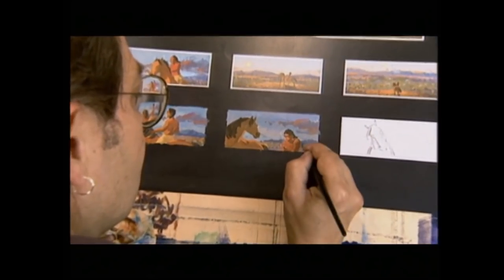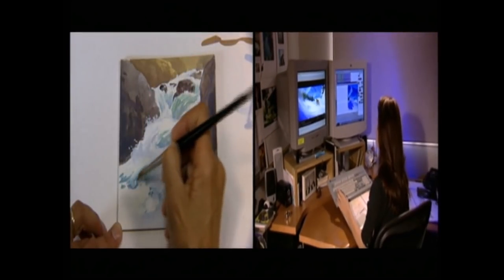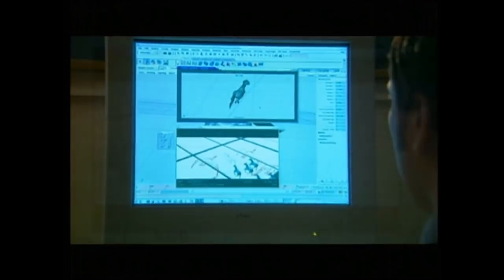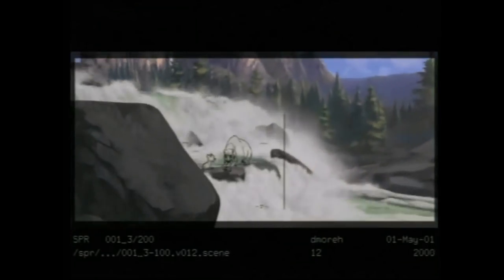The filmmaker's journey to bring Spirit to life began over four years ago with a decision to make a different kind of animated film — an unprecedented blending of hand-drawn animation with 3D computer animation, creating the most technically complex animated movie made to date. This is, as far as I'm concerned, a redesign, a rebuild, and a reinvention of traditional animation.